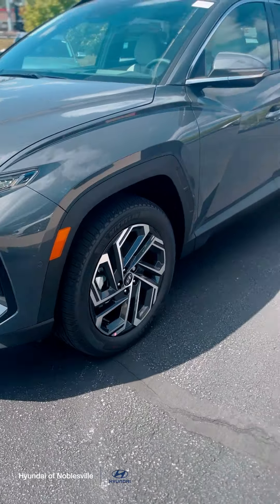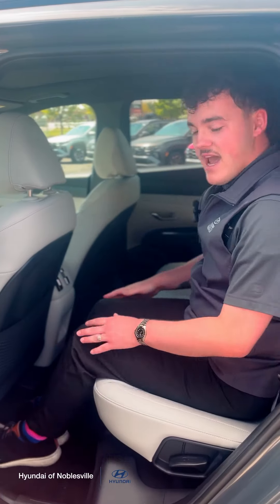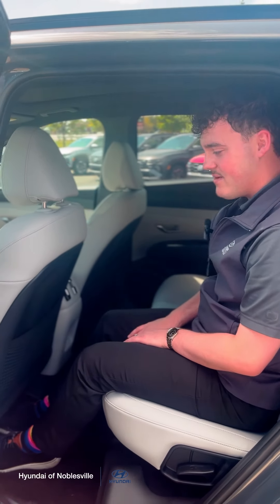If you come back here to the second row, you're going to have plenty of room for all your friends and family as well. I'm about 5'9 and I have plenty of room knee-wise.